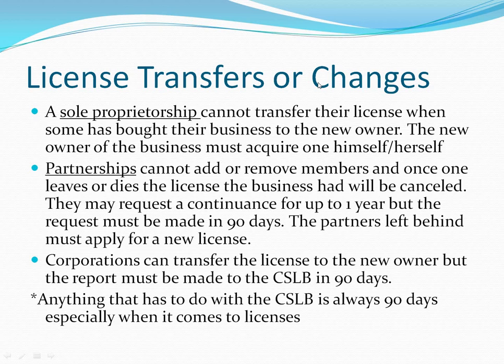License transfers and changes: a sole proprietorship cannot transfer its license. For example, if 'John Deere's Painting Company' is sold to another person, the license doesn't transfer with the sale. The buyer would have to obtain their own license through the CSLB process unless they can find an RMO or RME to qualify the business.